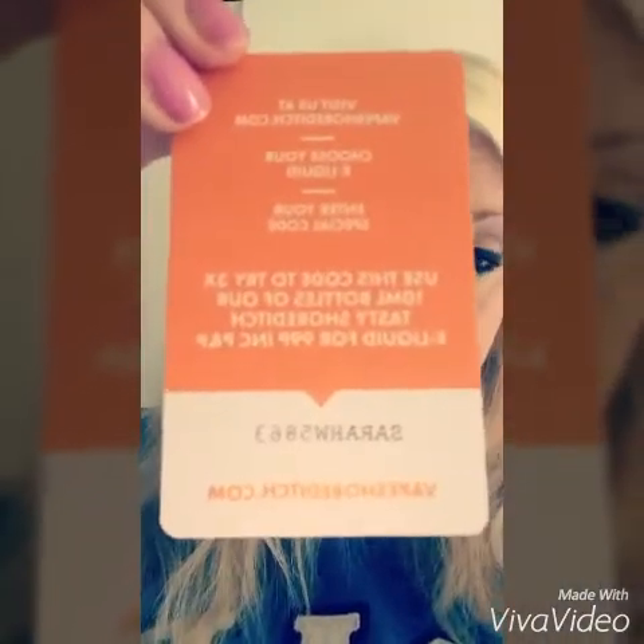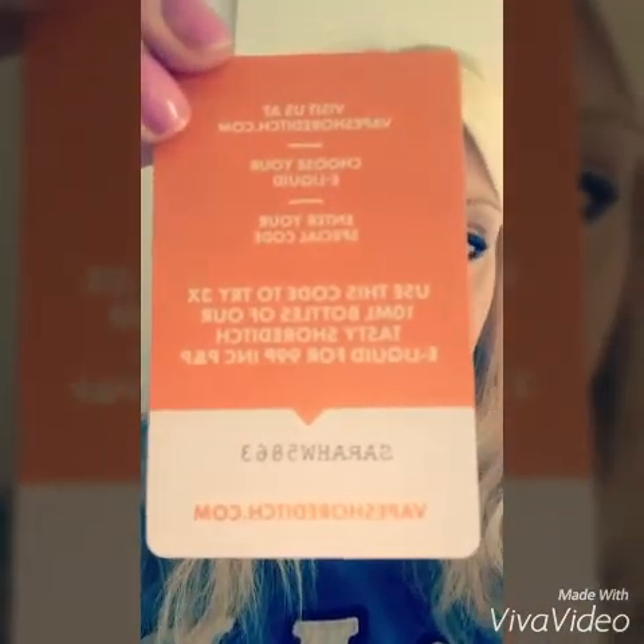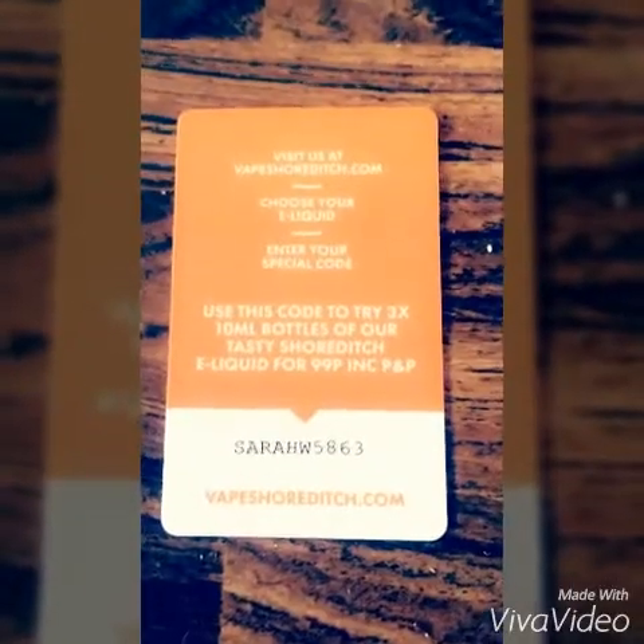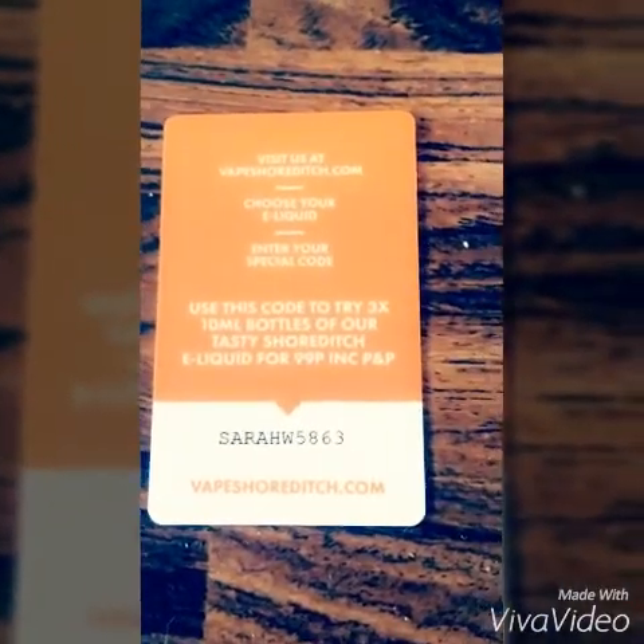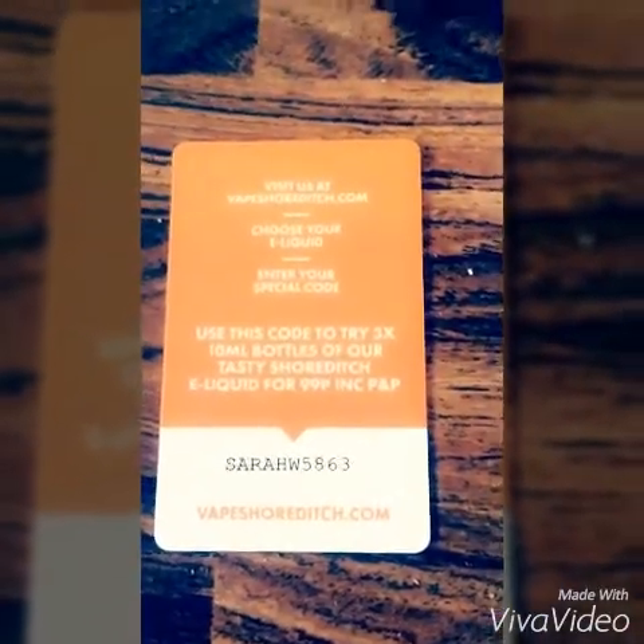Thanks for watching, and I definitely recommend this new company — it's Shoreditch. Use the code they've given me and you'll get three for 99 pence. After that it'll be £3.33 each with free postage. If you use this code you'll get three for 99 pence. Thanks a lot for watching, happy vaping, and I'll definitely be trying these again — especially the chocolate mint.